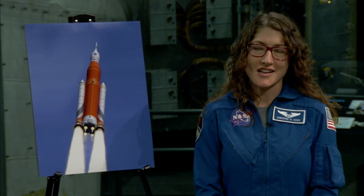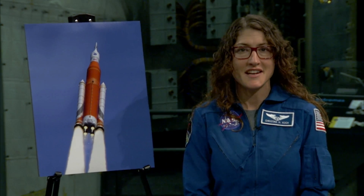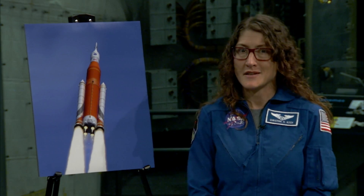Hi everybody, my name is Christina Koch and I'm a NASA astronaut in the 21st class of astronauts. My class was selected in 2013 and we all graduated from our astronaut candidate training program in 2015. Now we all have great jobs contributing to the human spaceflight program while we wait for a mission assignment.